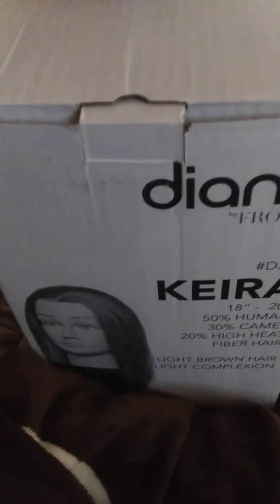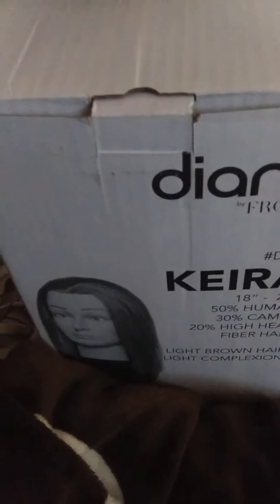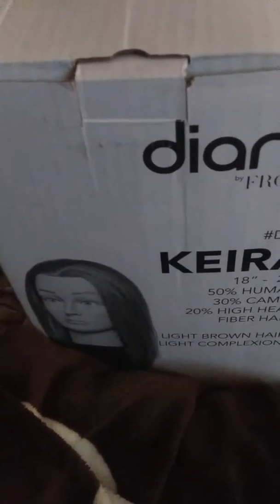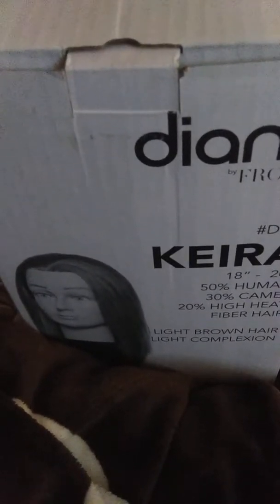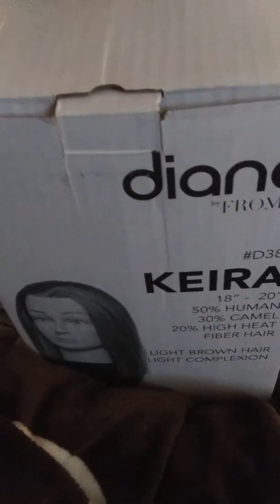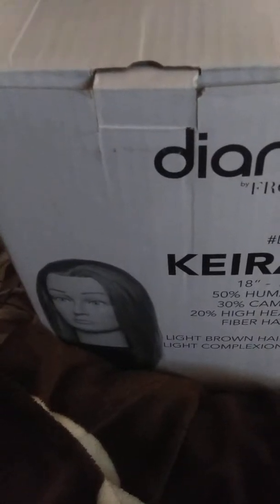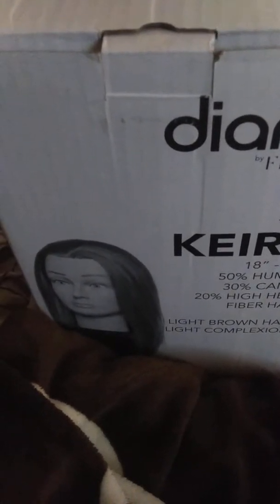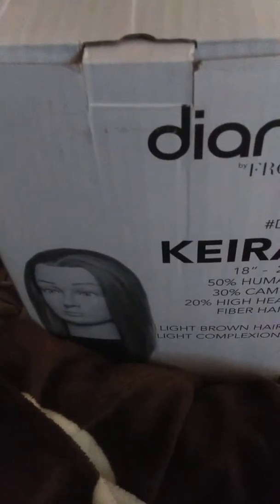So as y'all can see, this mannequin has already been unboxed because I was so excited to see what she looks like, and my cousin also wanted to see what she looked like and what the hell camel hair was. Out of all the mannequins I've had, I can't really say because I'm not sure. But I guess due to the 30% camel hair, when I took her out of the box yesterday, her hair did stink.